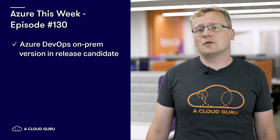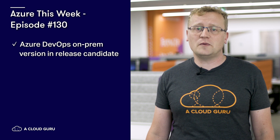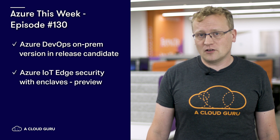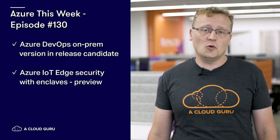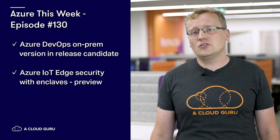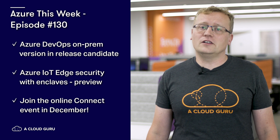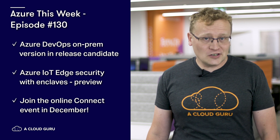In this episode, we covered Azure DevOps Server 2019 RC1, which is now in release candidate — this on-prem version of Azure DevOps is free to download and take for a spin, at least for a while. There's a public preview of simplifying confidential computing in Azure IoT Edge with open enclave SDK and secure edge computing hardware. The online Connect event is on in December and you can join for free from your computer. Pants are optional. Seven more sleeps and we shall meet again. Keep being awesome, cluggers.